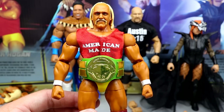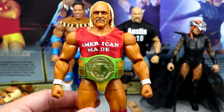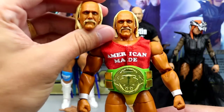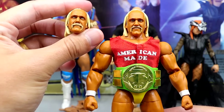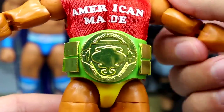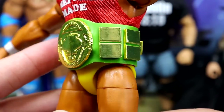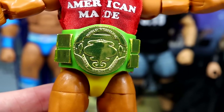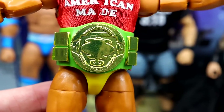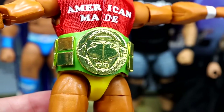The Hulk Hogan figure is pretty much an elite version of what we saw in his Ultimate Edition. You do get the American Made shirt, which is really cool. Now right here we have the WWF Championship from 1984 — the '84 title — and it looks really good. I believe we've seen this mold before in the Coliseum Collection but now it's in the correct paint job, and it's cool to include it to celebrate 60 years.